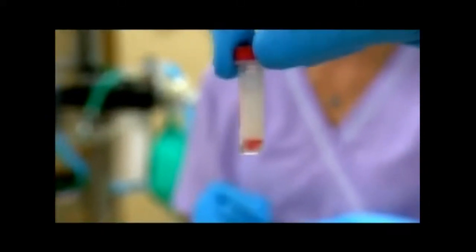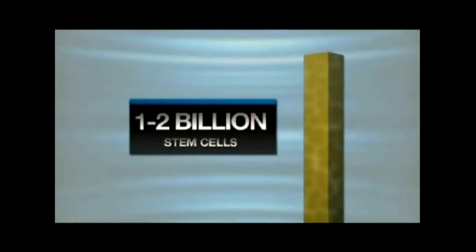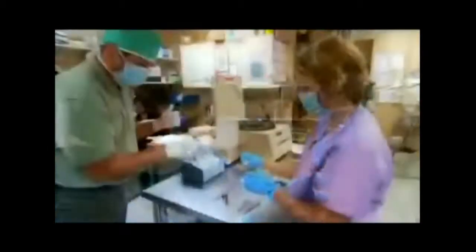If you took a cup full of blood, you might have 100,000 stem cells. If you took a cup full of bone marrow, you'd have about a million stem cells. If you take a cup full of fat, you have one to two billion. So of course it's a lot easier and a lot less painful for the patient to harvest some fat, process it, and use those stem cells.